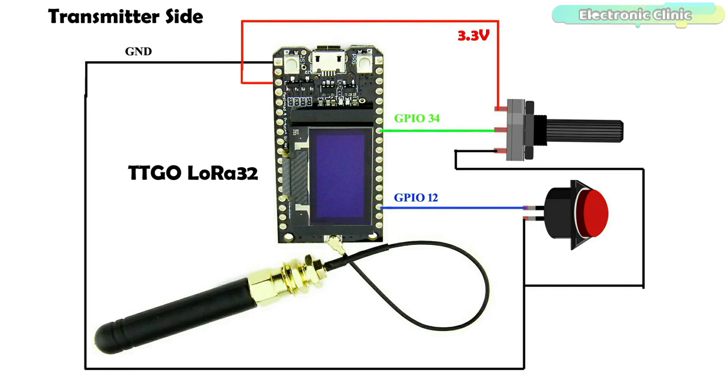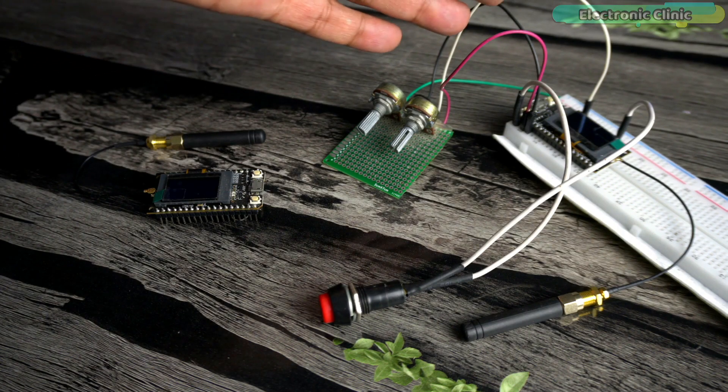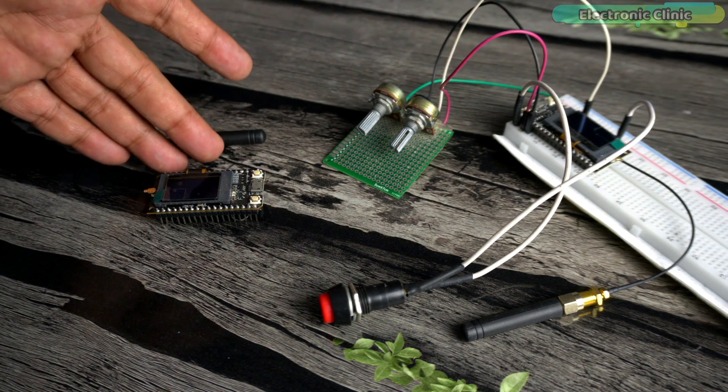On the transmitter side I have connected a potentiometer and a button. The potentiometer's middle leg is connected to GPIO34 and the other two legs are connected to 3.3V and ground, while the button is connected to GPIO12. On the receiver side I have connected an LED which I'm going to control using the button on the transmitter side. I have connected everything as per the circuit diagrams.